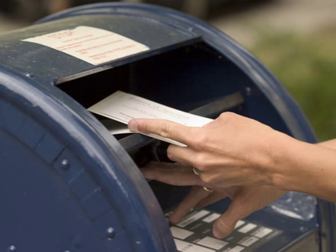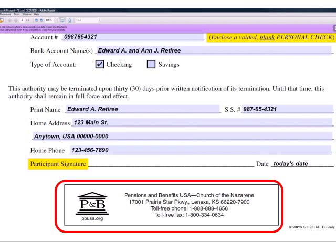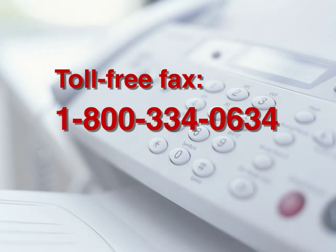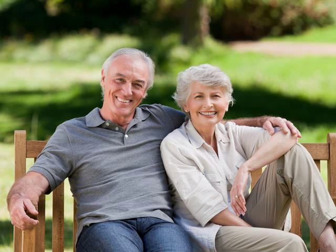Then send the form and the voided check to Pensions and Benefits USA. Our address is in the box at the bottom of the form. You may also fax it to us to save time — our toll-free fax number is 800-334-0634. Usually it takes about 24 hours for us to process your form once we receive it. After that, you can sit back and relax — your pension payment will arrive automatically in your account every month.